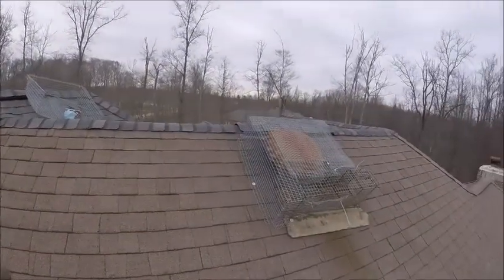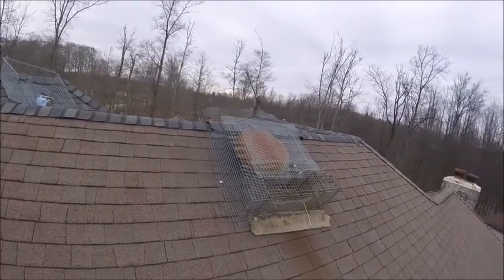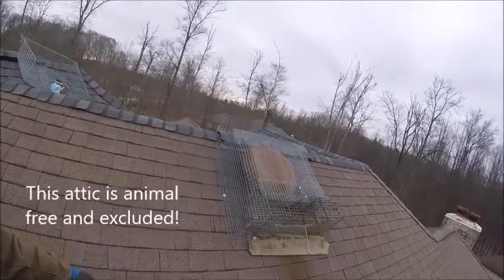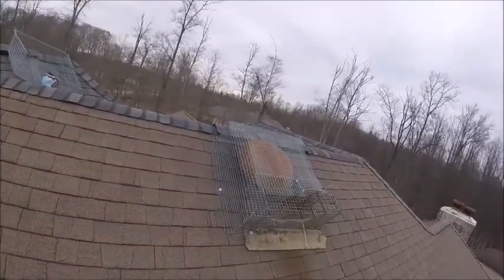So you might be asking, why did I say successfully trapping without catching anything? Well, after about a week of no activity, we can safely assume that there's no animal in the attic and no animal's gotten in. As long as we put our cage on the fan, the problem is solved.